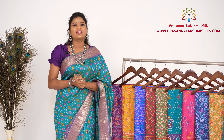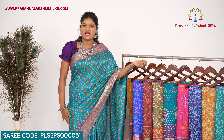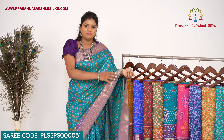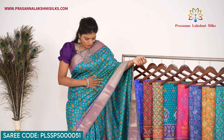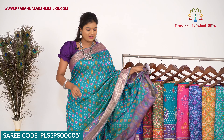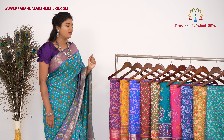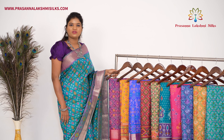We also have a gifting option on our website, so you can select and order. First, the sari I am wearing: teal blue with purple color, with patola design all over the sari, with zari borders, a simple pallu and a contrast blouse. The price is 1500 rupees. This pattern is available in different designs and color combinations.